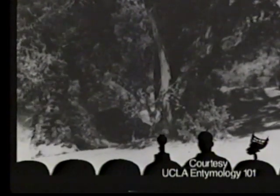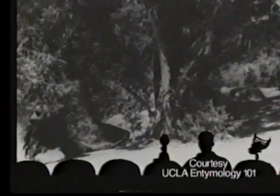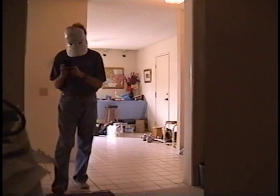Termites, seen here in ancient footage smuggled out of UCLA, are typically several feet long but very slow moving and harmless. But not in Tierra Santa, where Tom Fowler has been called to search out super aggressive one-quarter-inch-long specimens.